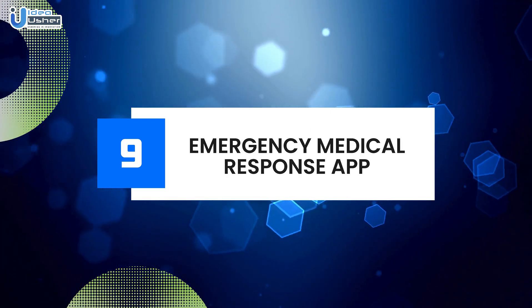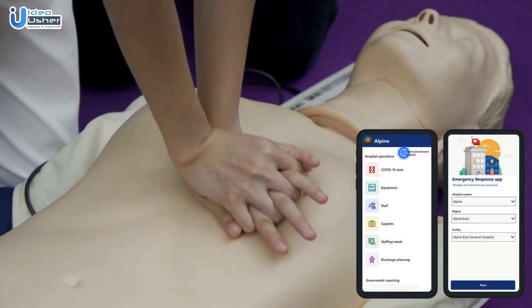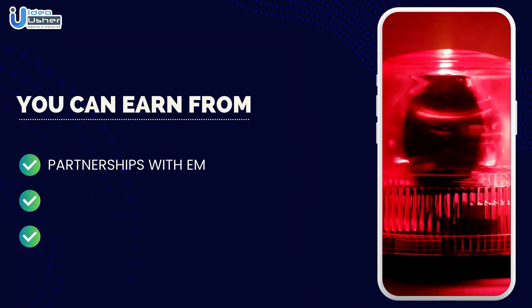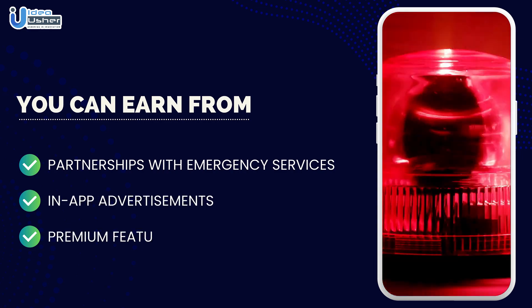Number nine: Emergency medical response app. An emergency medical response app that provides quick access to emergency services and medical information can be a lifesaver. You can earn revenue through partnerships with emergency services, in-app advertisements, and premium features for enhanced emergency support.